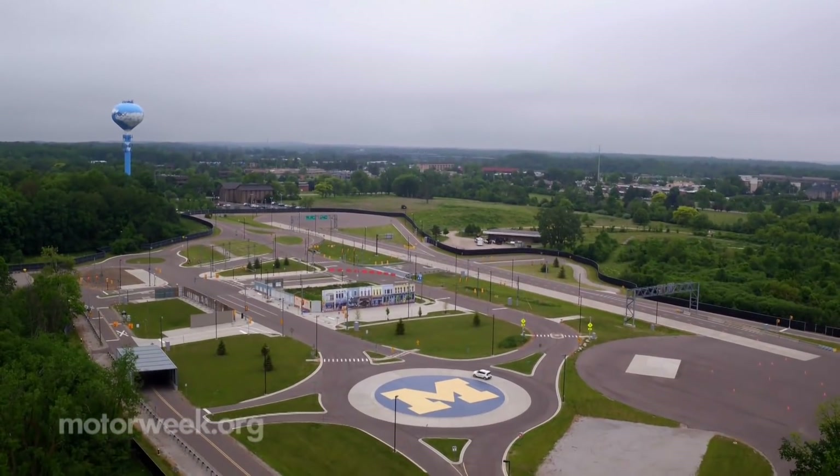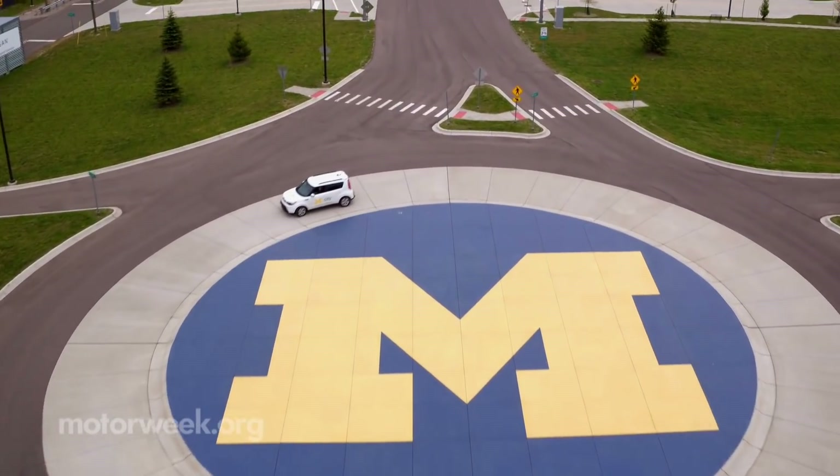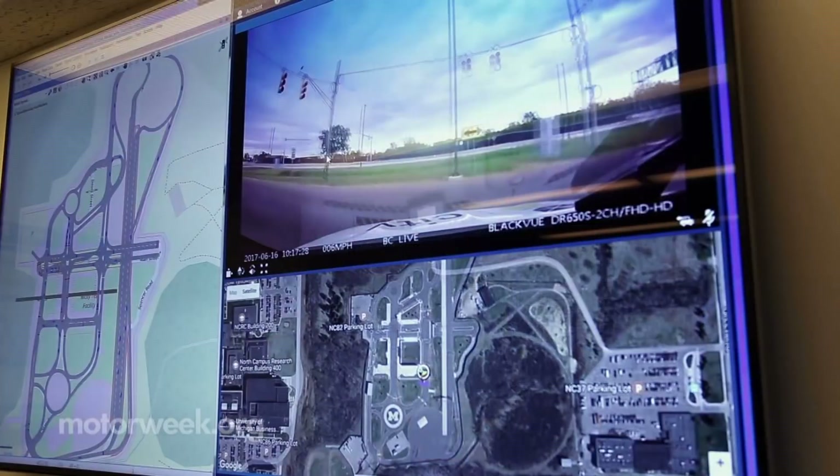It's tucked away on the University of Michigan campus in Ann Arbor. Behind its charming look, serious testing and research. Carrie Morton is the deputy director of M-City. They're looking at legal liability and insurance questions, privacy, cybersecurity, and understanding how to test and make sure these technologies are safe.